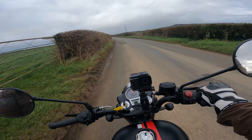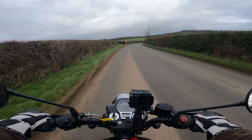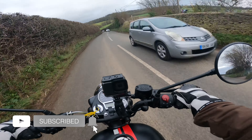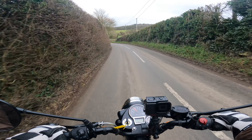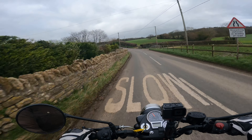Thank you so much for watching. This has been my ride and review of the Royal Enfield Classic 350 for 2022. If you liked this video, please give us a thumbs up and we would really appreciate it if you could press that subscribe button. Don't forget to click the bell and you'll be notified of any of our new content — and we have a lot of content to come. In the meantime, ride safe.